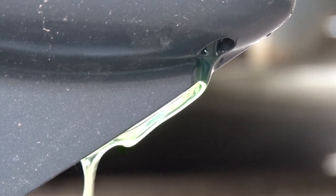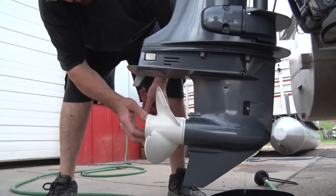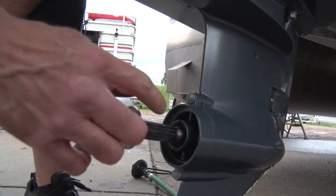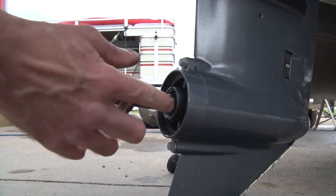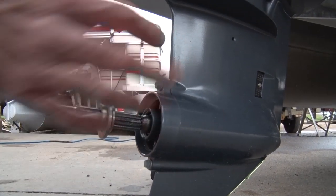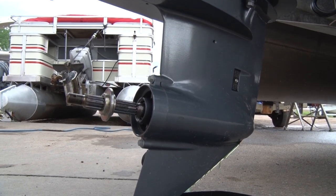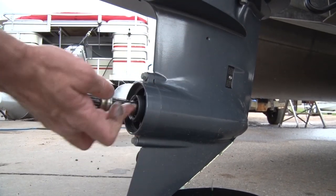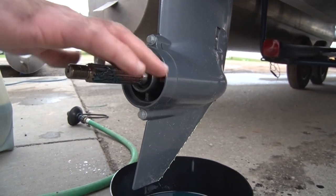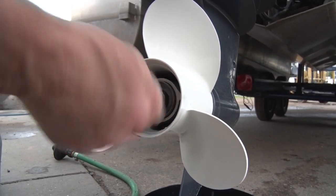Even though it looks new, we're still going to replace the lube, just in case there's any water or moisture that got in over the wintertime. Check behind the propeller for any debris that might get caught and cause the seal to start leaking oil — most of the time it's fishing line. Fishing line wrapped around there can get caught in the seal and allow water into your lower unit. Check it especially in the fall, because if there is water in there it'll freeze over winter and can crack or push out the housing. Put a little grease on the prop shaft so it doesn't get dry and stuck, then put your spline collars back on.